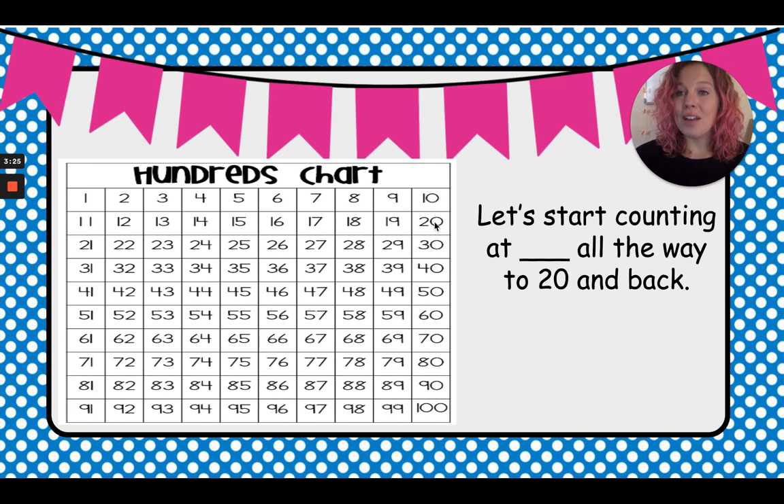We're going to count back down. Ready? Starting at 20: 20, 19, 18, 17, 16, 15, 14, 13, 12, 11, 10, 9, 8, 7, 6, 5, 4, 3, 2, 1.